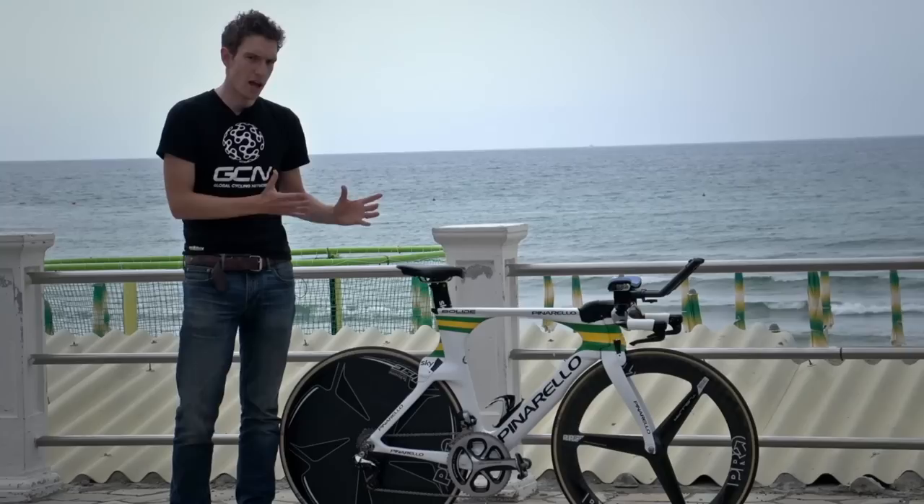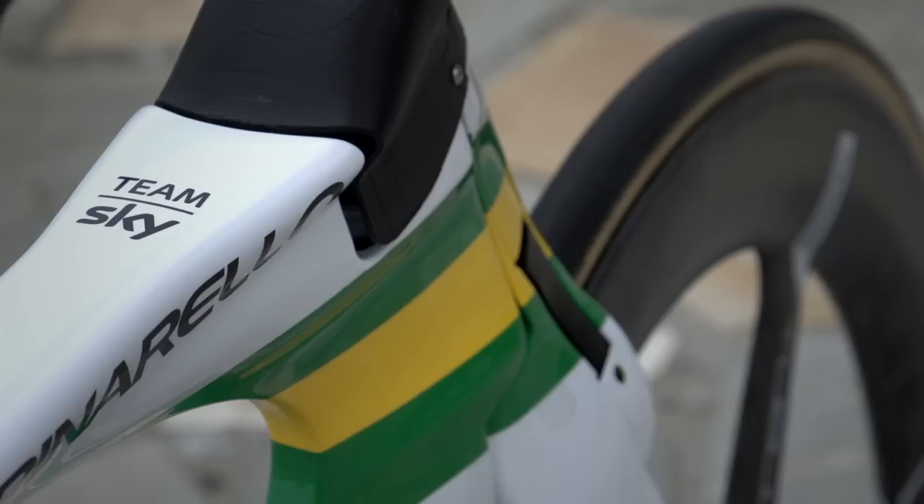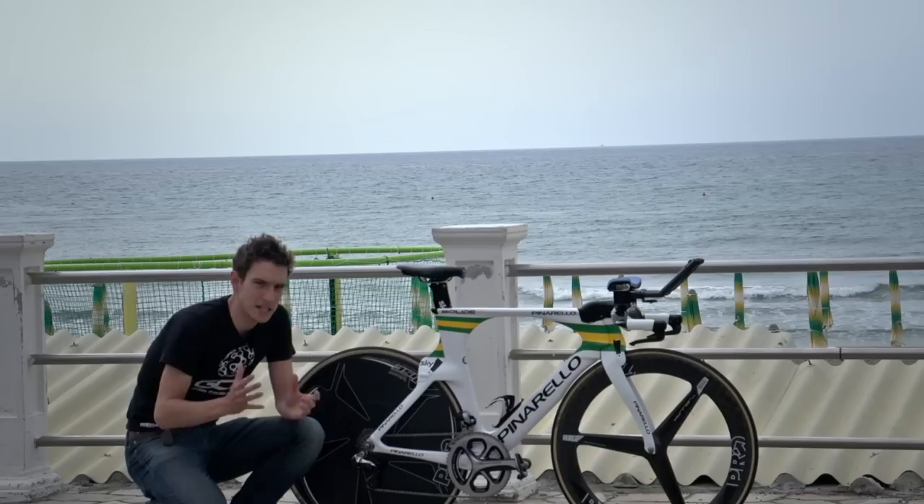Even if you hadn't read the title of this video or seen the thumbnail, it's pretty clear whose bike this is. The stripes? That's right — there is nothing cooler than having a custom sprayed up bike when you've just won your national title. That's right, Ritchie Porte's Pinarello Bolide.